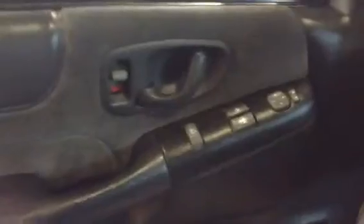The panels are perfect. Power windows, power door locks, power mirrors. The dash is flawless, as you'd expect with 53,000 miles on it.